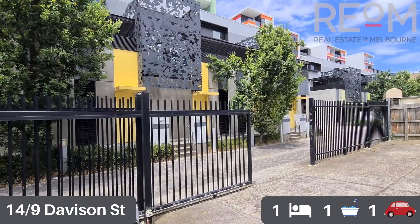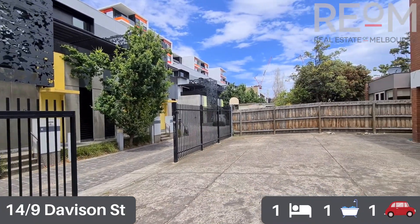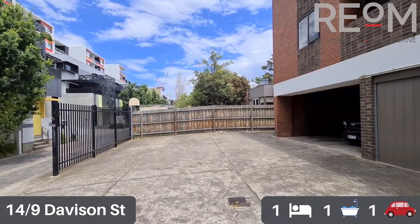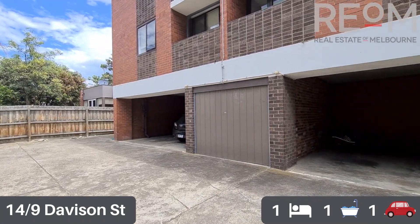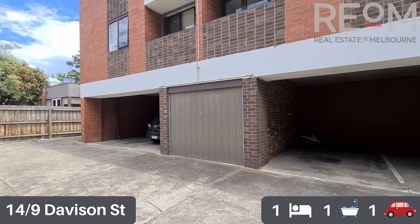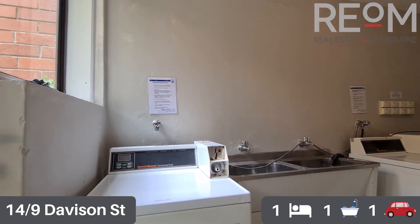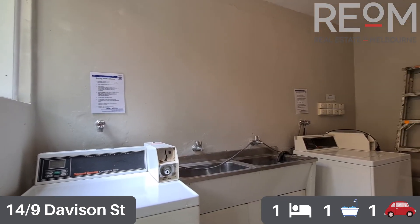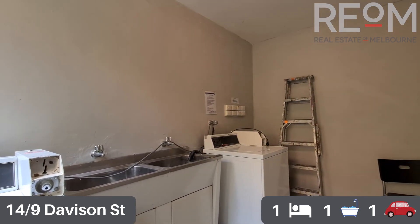We're going to check out the parking space. You can see rear laneway access into the complex through the sliding gate, and this apartment has a garage door — a fully secure single car space. And into the common laundry facilities, you've got coin-operated washing machine and dryer ready to go.